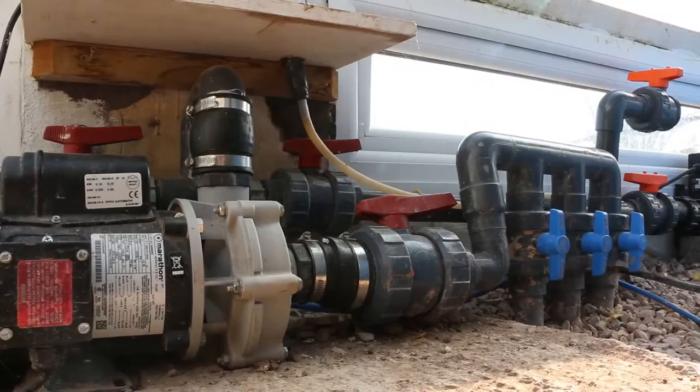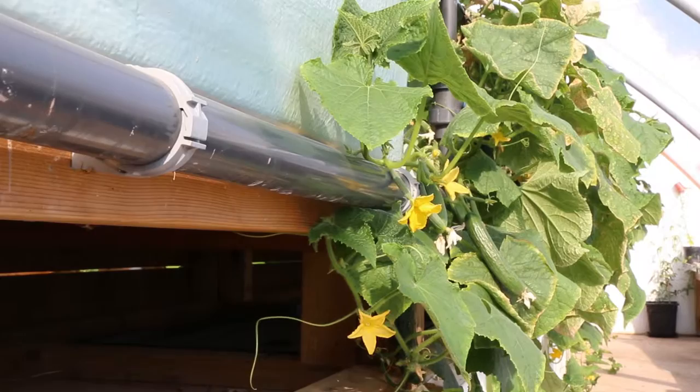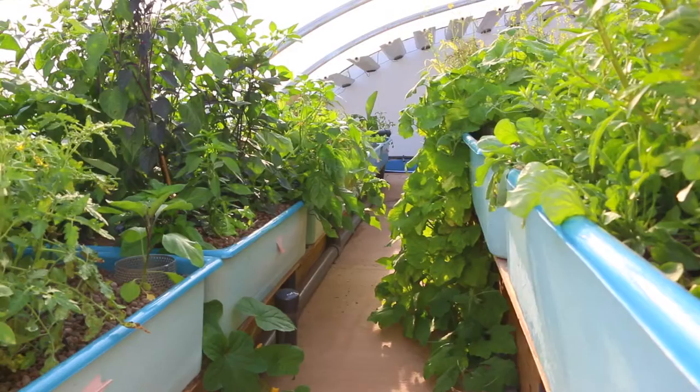When the fish eat, they produce waste, and that creates soluble nutrients in the water. We then pass this water out of the fish tank — this circulation pump here takes the water from each of the three fish tanks and pumps it using very low energy, called a sequence pump, up through the ground and into these grow beds, which act as our harvestable filter.